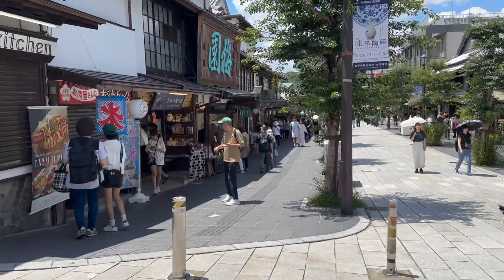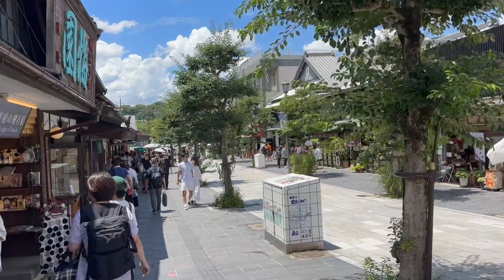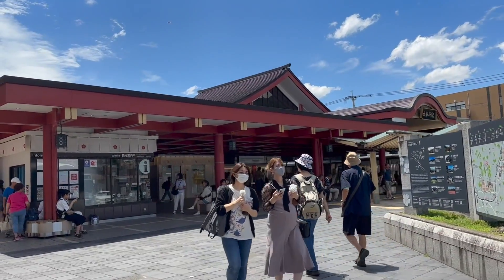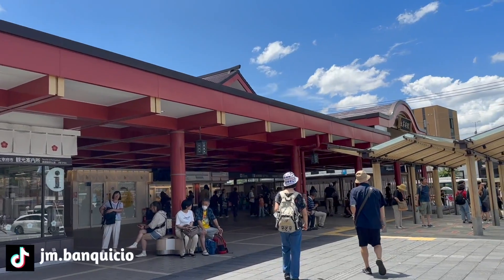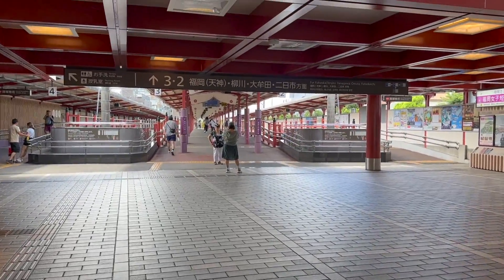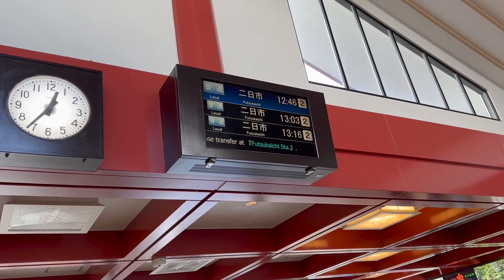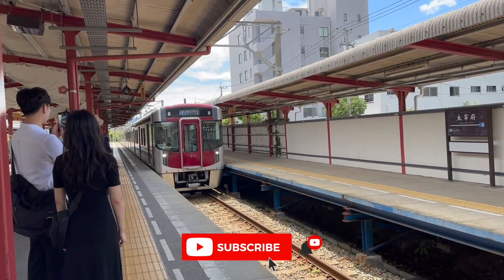We're back near the station. Be careful — it's the middle of summer in Japan. We made it to Dazaifu Station. Now heading to our next stop — Tosu Premium Outlets. The station is quite cute. We're going to Futsukaichi on Platform 2. Here's the train we're taking.